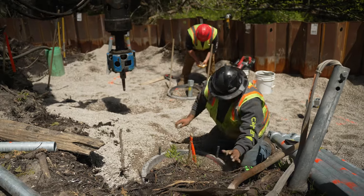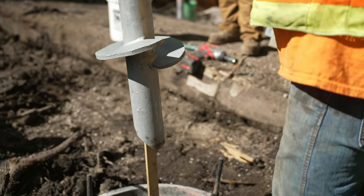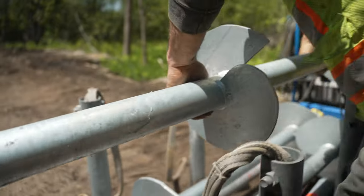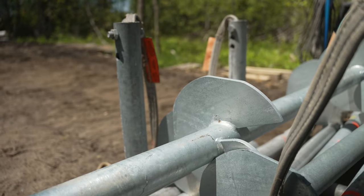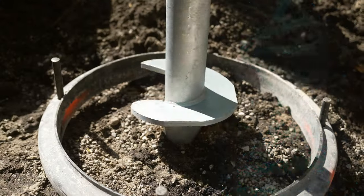We are a deep foundations crew and what we do is travel the countryside and stick things deep into the ground. In this case we are installing helical piers. They're called helical piers because they have a helical flight on them that's shaped like a helix or like a strand of DNA.